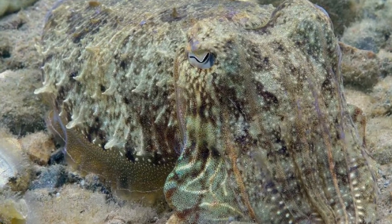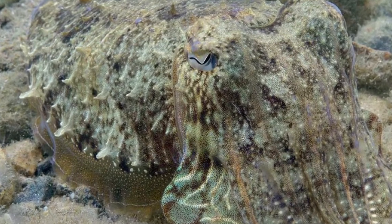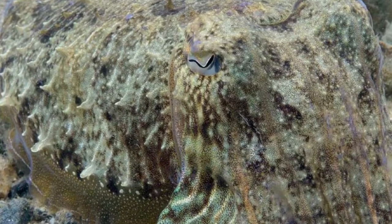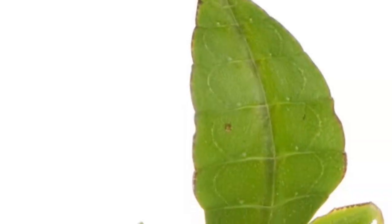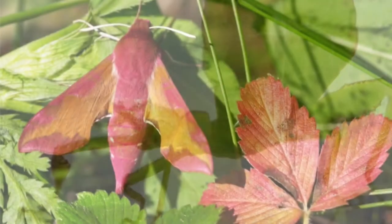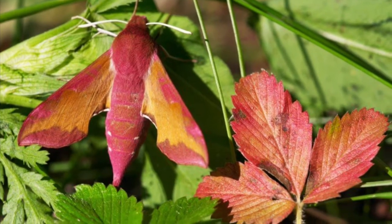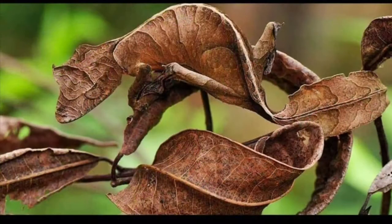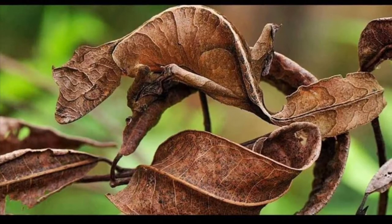The cuttlefish is a master of camouflage and can change its color to match any surrounding. Mimicry is another physical adaptation. Creatures that use mimicry resemble another living thing, often a more dangerous creature, to make themselves less desirable to predators. You can also see mimicry at work in the satanic leaf-tailed gecko, which looks just like dead leaves.